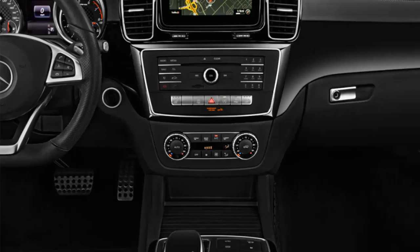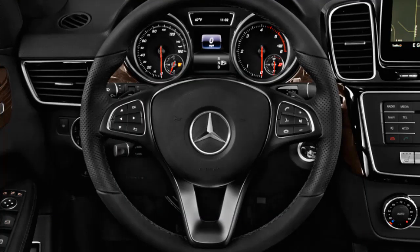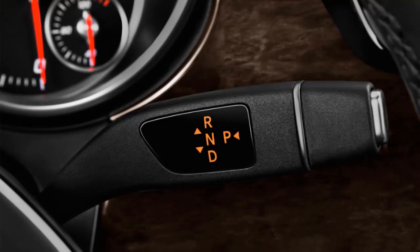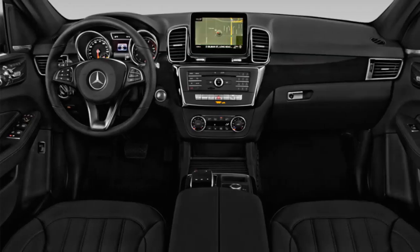The top GLE class models are the GLE 63 and GLE 63 S. Their twin-turbo V8 engines produce 550 hp and 516 lb-ft of torque in the GLE 63, or 577 hp and 561 lb-ft in the S variant. Acceleration is prolific, with the GLE 63 S reaching 60 mph in just 4.1 seconds — thrilling performance, even if not quite as scorching as a full-blown sports car.